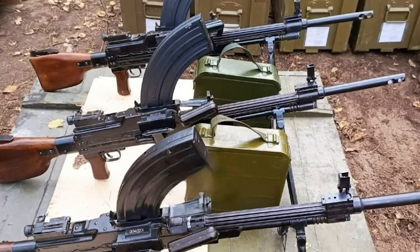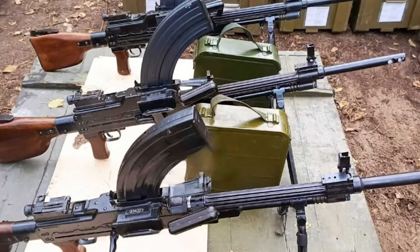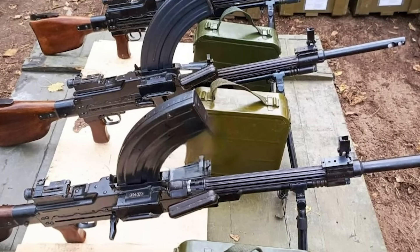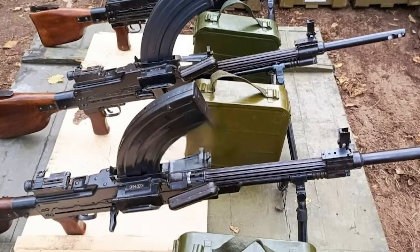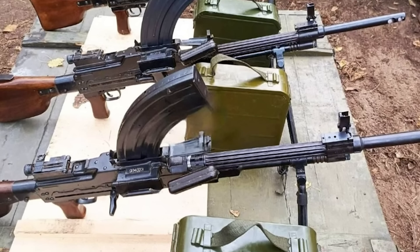Regardless of their origins, it remains to be seen if the Type 73s will enter service with Russian troops, or if we'll see any evidence of any other North Korean small arms being used. Despite digging, I haven't seen any further visual evidence of Type 73s, but if you spot some please do let me know.